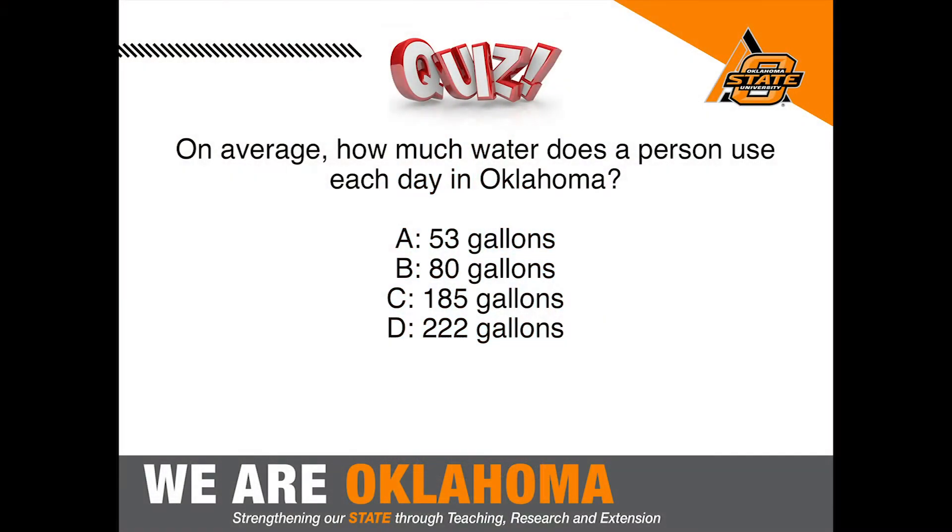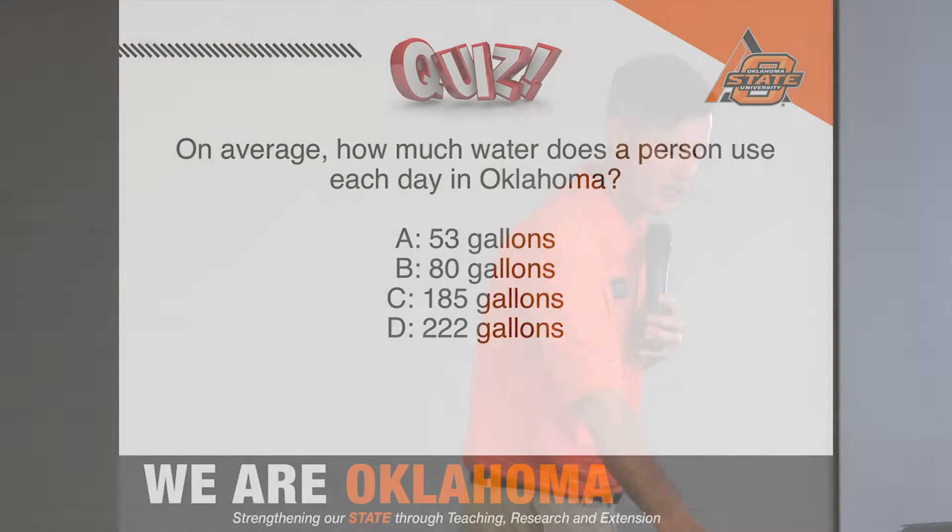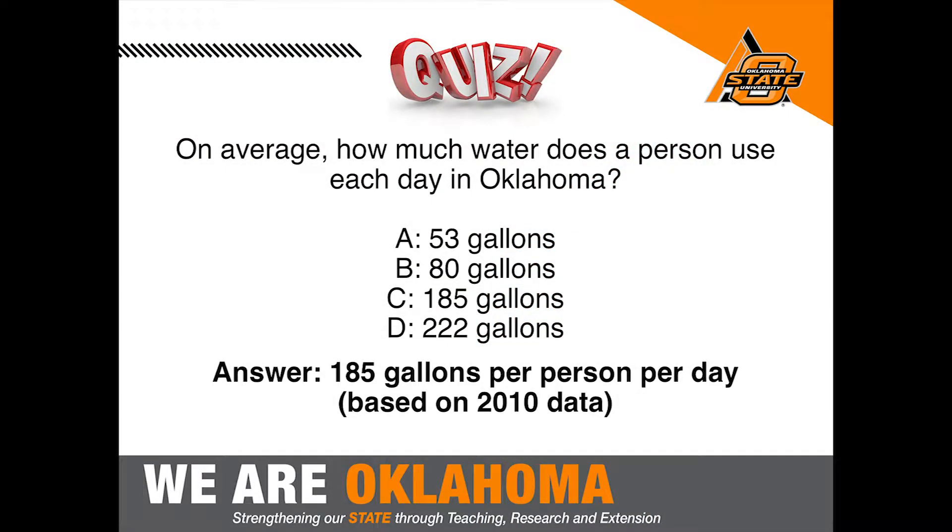On average, how much water does an individual use each day in Oklahoma? It's actually higher than you might guess — about 885 gallons per person per day. That's an average over a year, and there is definitely the influence of higher usage rates in the summer contributing to that figure.